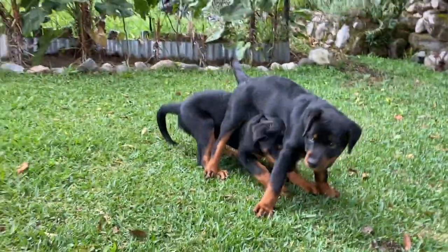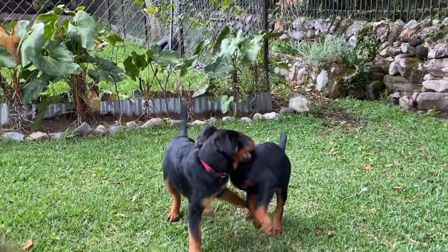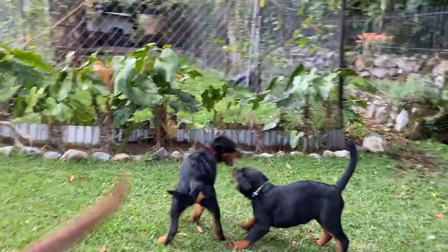This is quite dominant behavior from Bali, but Malta just kind of goes up and Bali is cool with it as well. It's all still good.